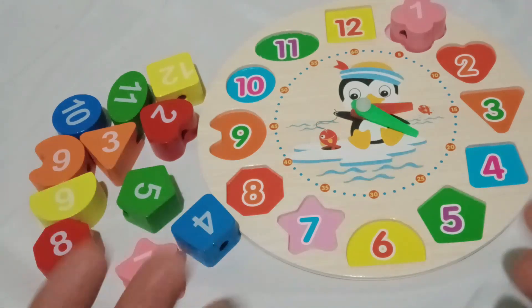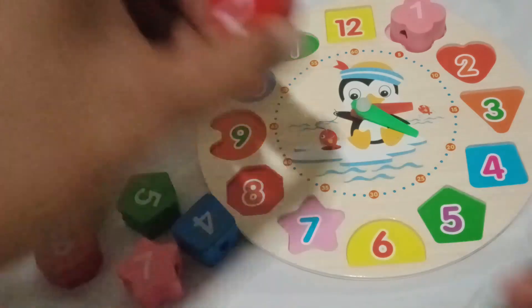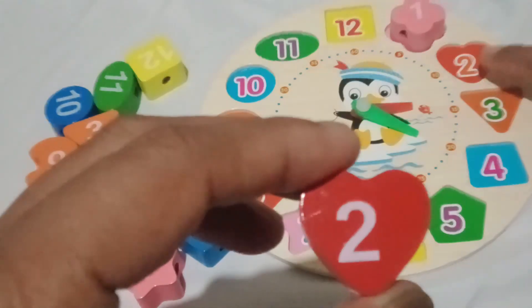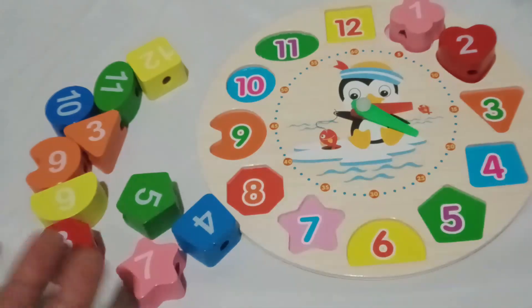Look at this lovely red heart! Can you say red heart? Superb! Now, let's find the matching number for our red heart. You got it! Number two goes inside the red heart. Let's place it in there, right next to the pink flower. Perfect!